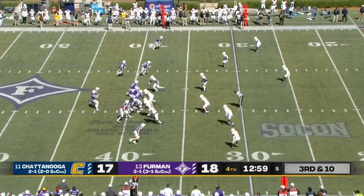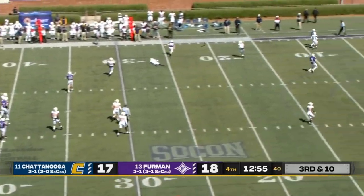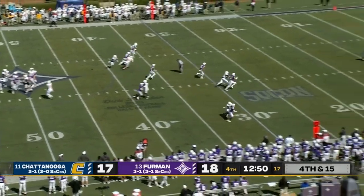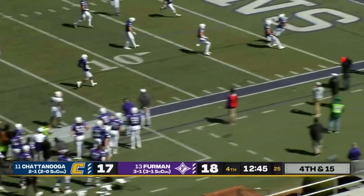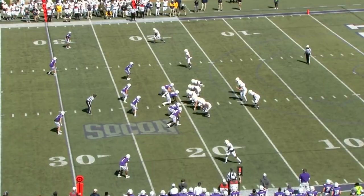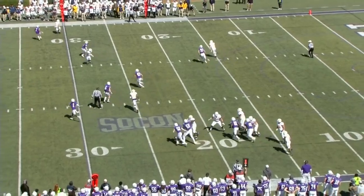Anderson goes in motion, Sisson back to pass, has some time, tries to make a connection — there was some contact. Send out the punting unit and try to pin them back again. Bleakroad kicks — they allow it to hit, and it goes into the end zone. They almost made a miracle play at the one-yard line. Chattanooga takes over on their own 20-yard line.